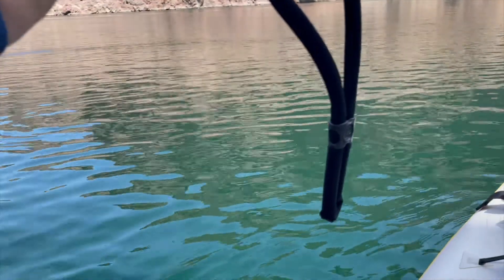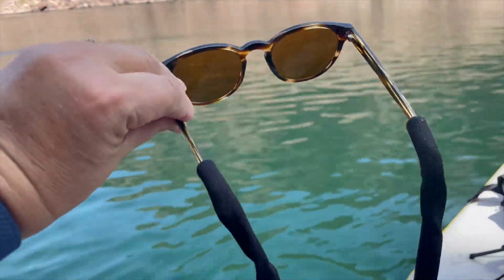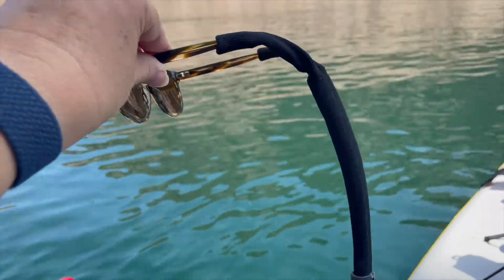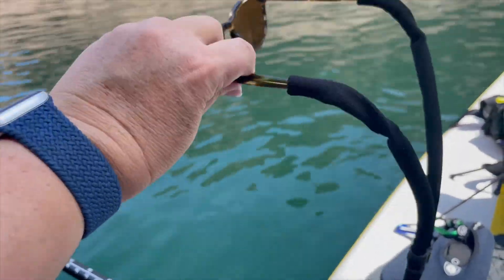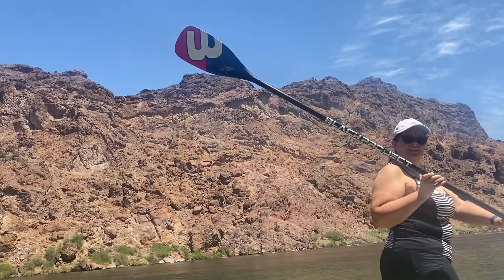Let's talk about what I think they call chums — they go on your sunglasses and will hold them in case you fall in the water. They'll also float, which is a great safety net for your eyewear.